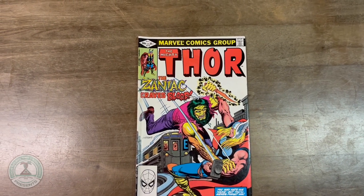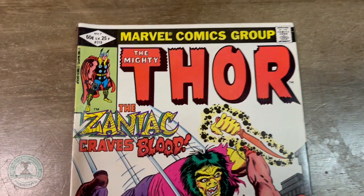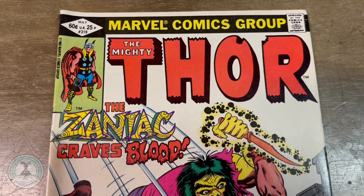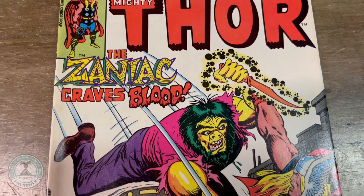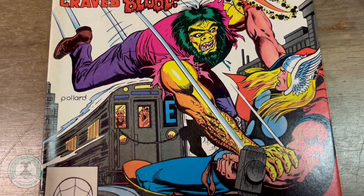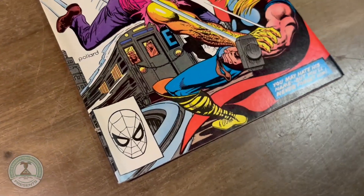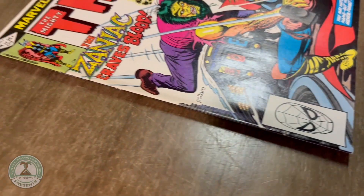Here's an unusual cover. The Mighty Thor, issue number 319. The Zaniac craves blood — you may hate the name, but you'll never forget him. This is another little minor classic in the Thor run. Also by Doug Mitch and Keith Pollard, with inks by Brent Breeding. This one is a bargain — it could be yours today for $9.99.